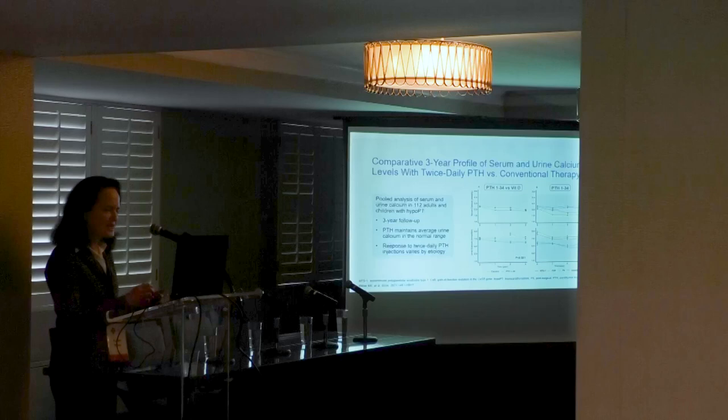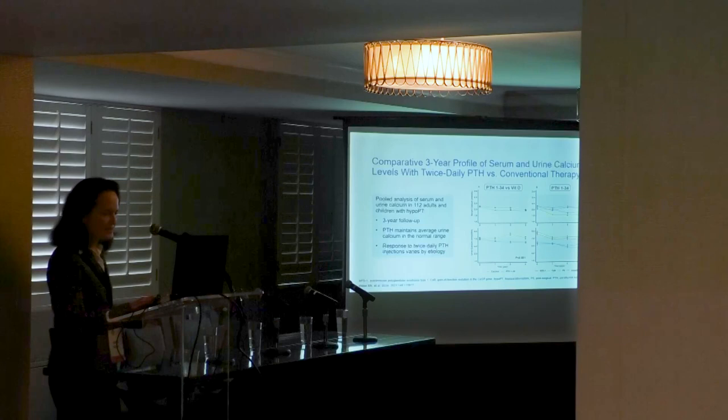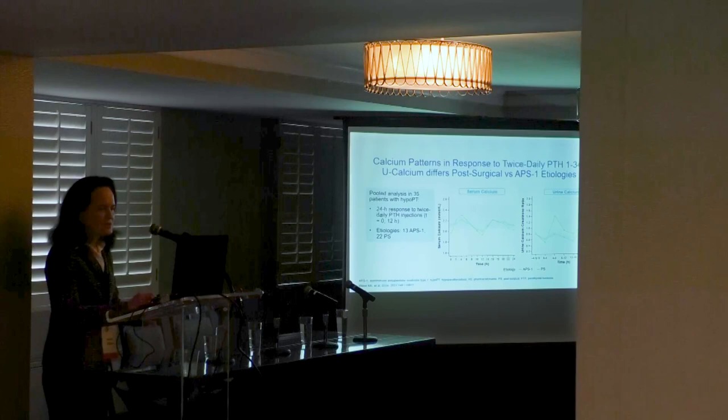The main finding is the difference in how the response to twice-daily PTH differs according to hypoparathyroidism etiology. Post-surgical cases shown in blue have calcium and urine calcium in the normal range. However, APISED patients shown in red also have calcium in the normal range, but their urine calcium hovers continuously at the upper limit of normal, probably because the vast majority are taking glucocorticoids and many have malabsorption requiring higher doses.